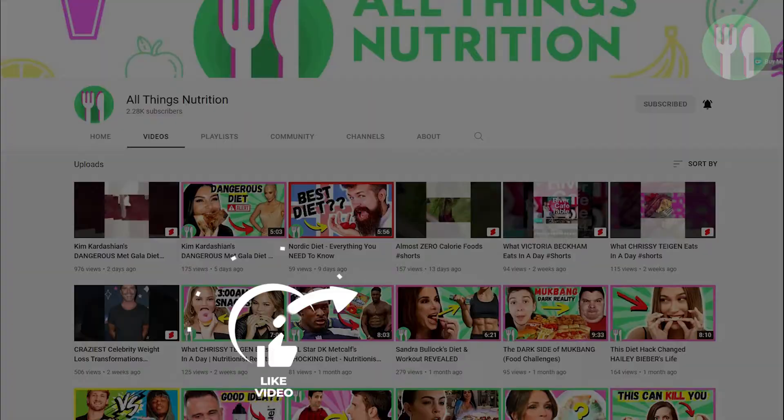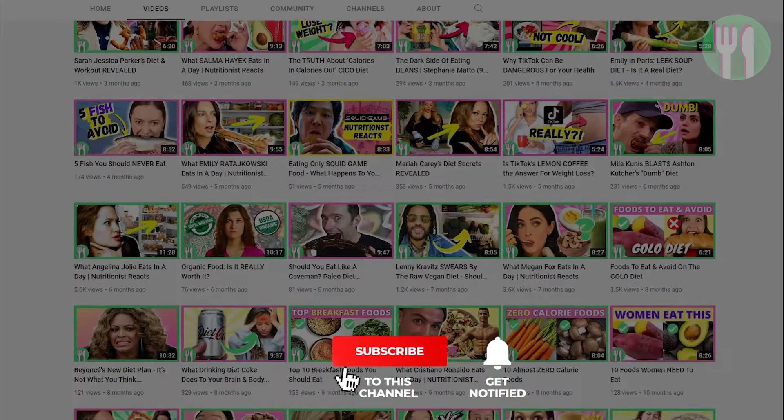Before we get into the battle, don't forget to hit that like button and subscribe to my channel to join my community. Let's get to the truth about nutrition together. Now let's start the fight.